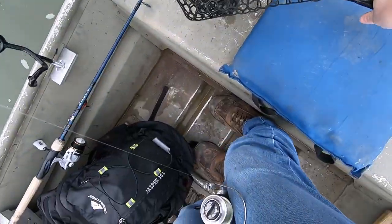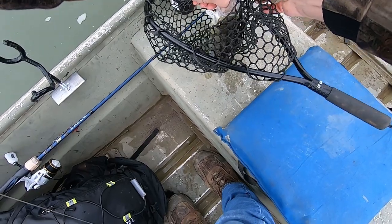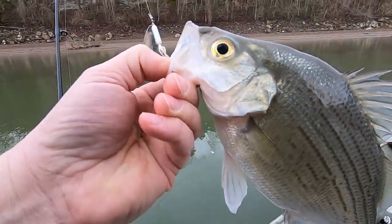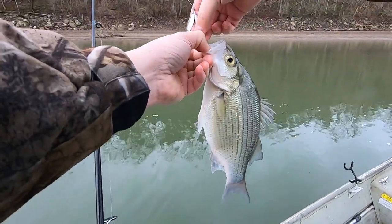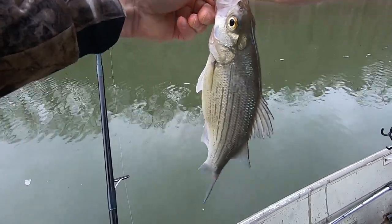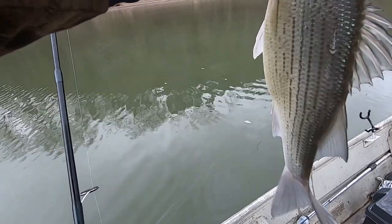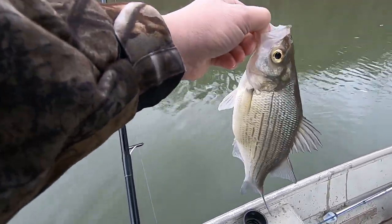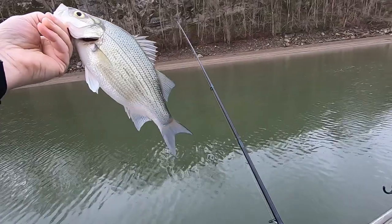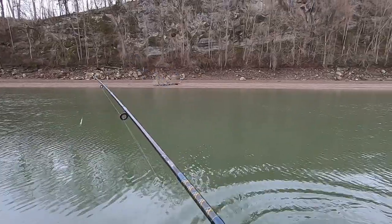Man, these things fight so hard. Oh yeah, that's a nice size — there we go. Get that hook out of him. Are you wanting to keep any? I'm just going to throw them back unless you want something to eat. There we go — he's a fatty, look at that. Good on him, yeah he's nice. All right, thank you Lord.